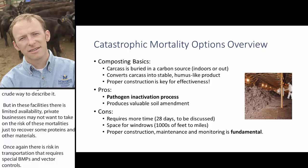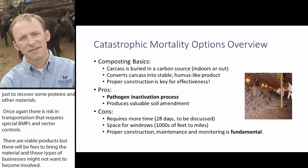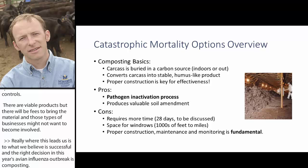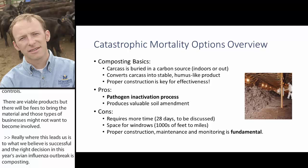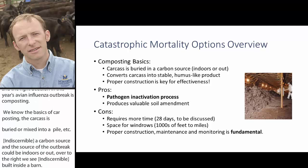This leads us to what we believe was a successful and right decision during this year's avian influenza outbreak: composting. A carcass is buried or mixed into a pile or windrow in a carbon source — and in the context of the outbreak, this could have been indoors or outdoors. This image shows a windrow built inside a barn. Composting converts the carcass, litter, manure, and carbon materials into a stable humus-like product.